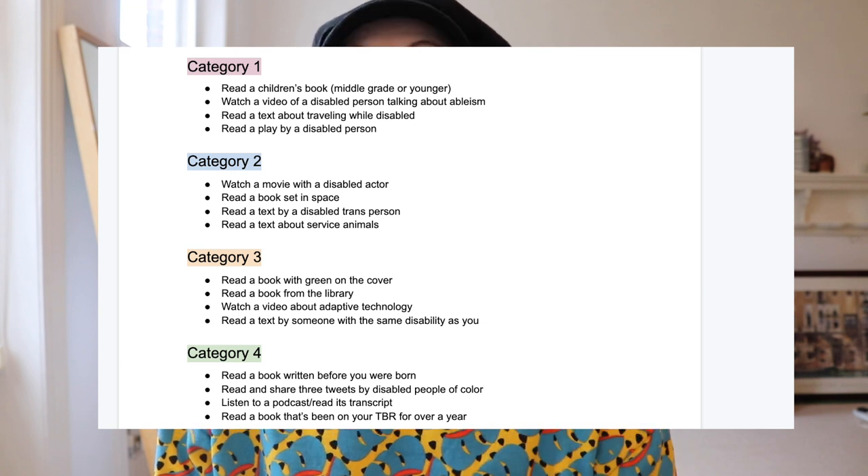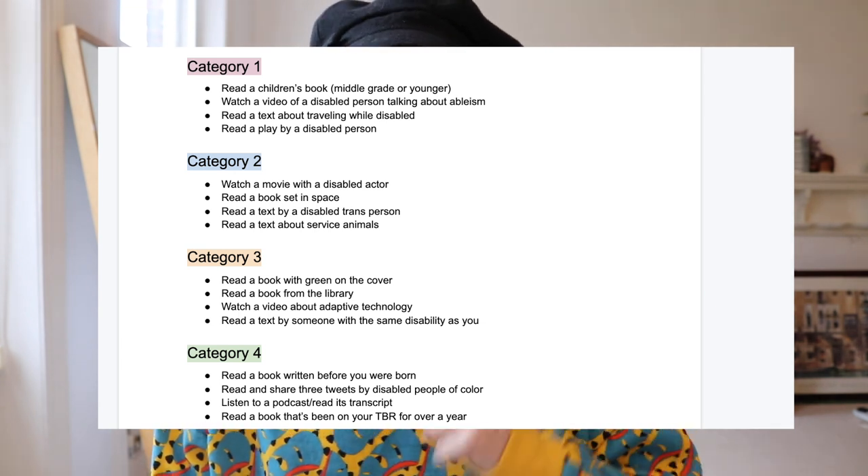I am confronted here with my TBR. For Disability Readathon there are four categories and if you're looking for prompts the task is to pull one prompt from each category, but I don't think I'm going to use the prompts myself — I'm just going to use this as a jumping-off point to read even more books about disability than I would normally do in April. I have made several videos before recommending books with great representation of disability and disfigurement. I made one a couple of years ago and then I made a shorter one this month for World Book Day which is on Instagram.